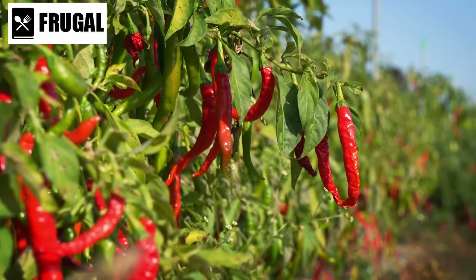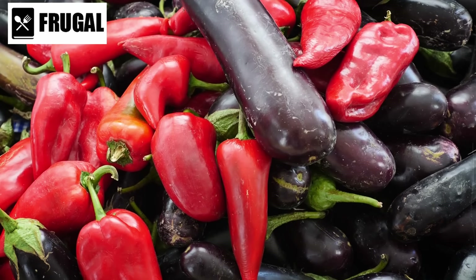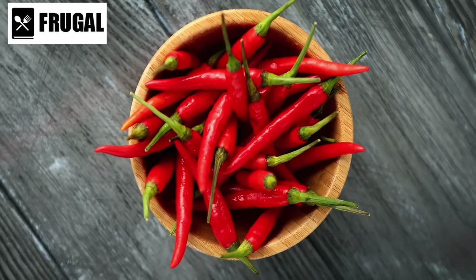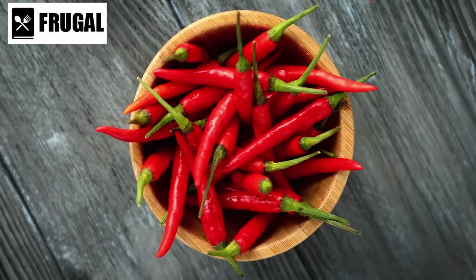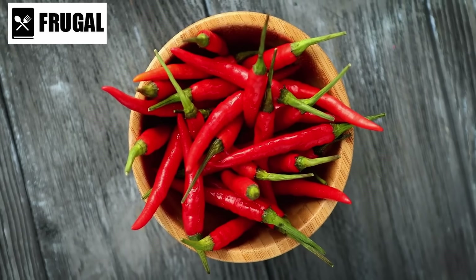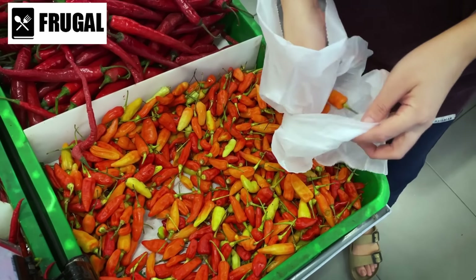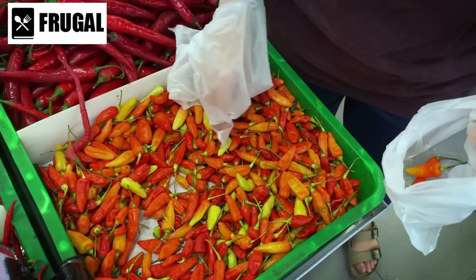Number one: canned chili. Canned chili is a versatile and essential addition to any emergency stockpile. Not only does it offer convenience, but it also packs a punch in terms of nutrition and flavor. Let's delve deeper into why canned chili deserves a prime spot in your pantry.